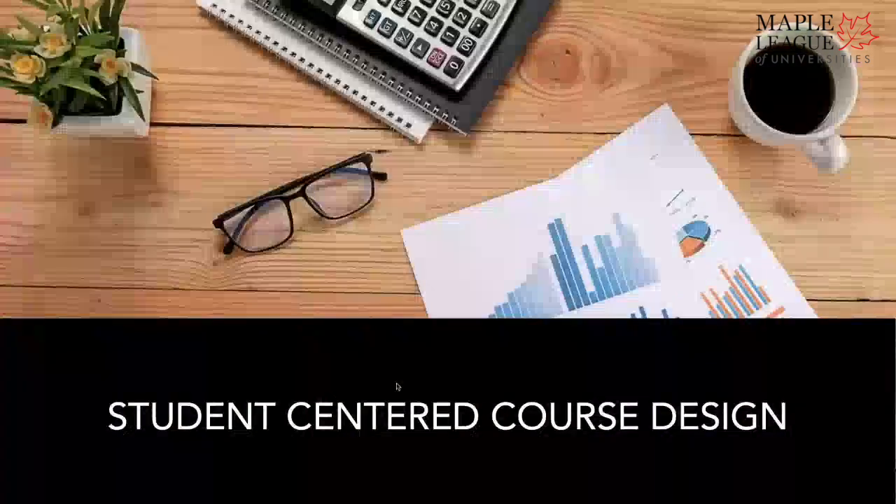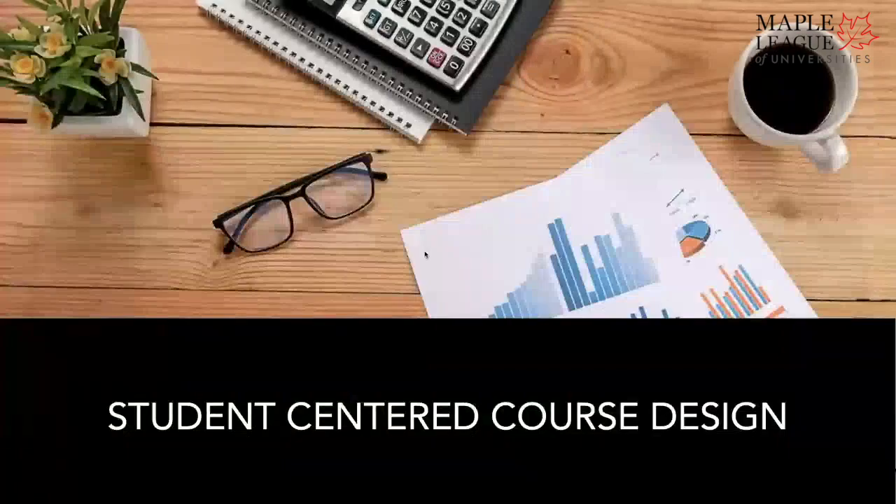Hi, so today we'll be talking about student-centered course design and we'll introduce ourselves shortly.